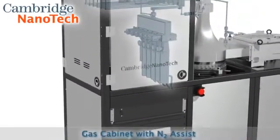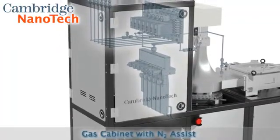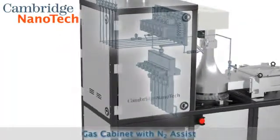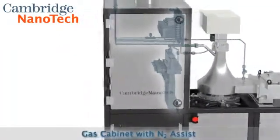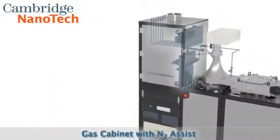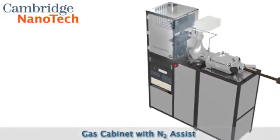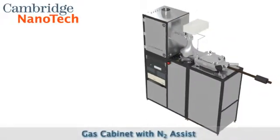The vented gas cabinet houses the precursor gas and plasma delivery subsystems, including the N2 assist for delivery of low-vapor pressure precursors. Six precursor ports that accommodate solid, liquid, or gas chemistries combined with six plasma gas mass flow controllers yield the ultimate flexibility in ALD research.